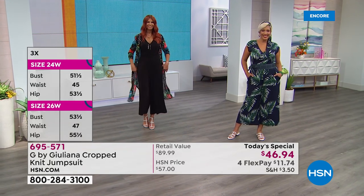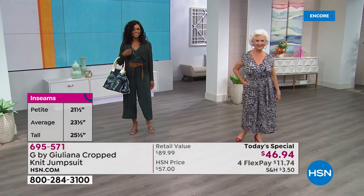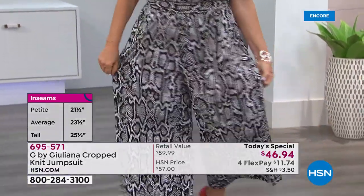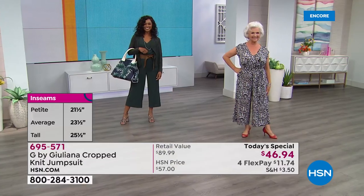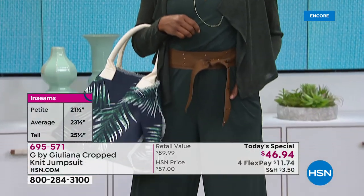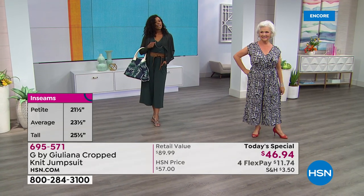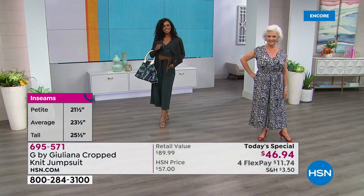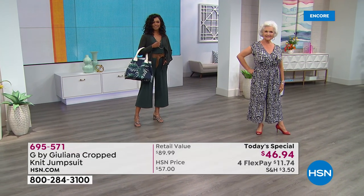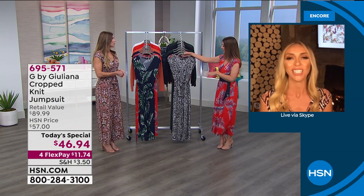The host explains inseam choices: petite is 21.5 inches, average is 23.5, and tall is 25.5. Model Yaz and the host are both wearing the average inseam. Petite model Patsy, at 5'1", is shown in the black snake — the petite inseam means no hemming needed and still shows off shoes beautifully. Model Donia wears the beautiful spruce green with the matching cardigan in the average inseam.